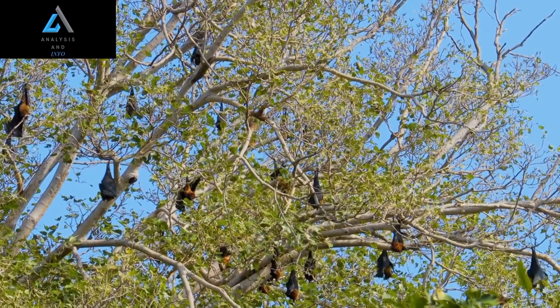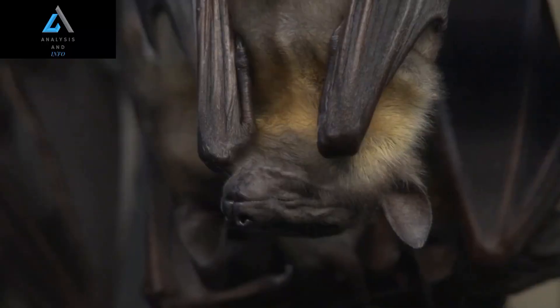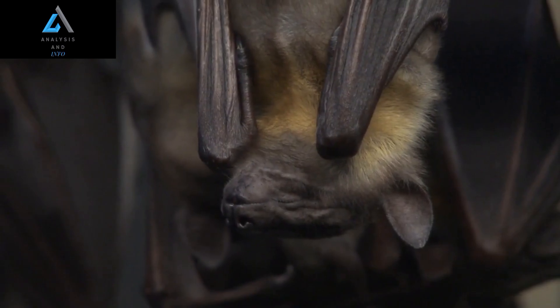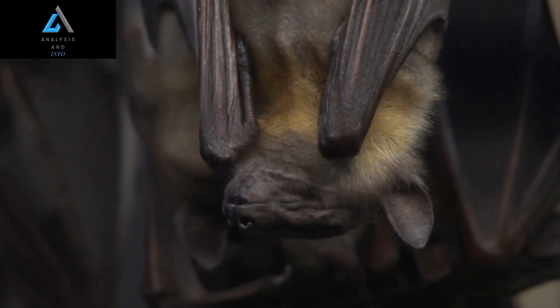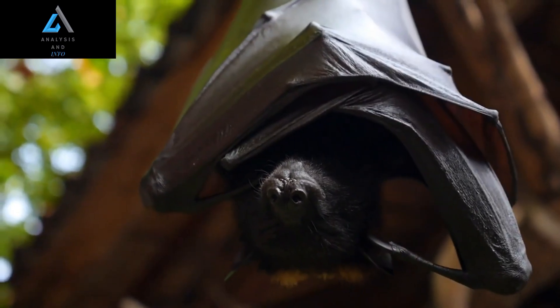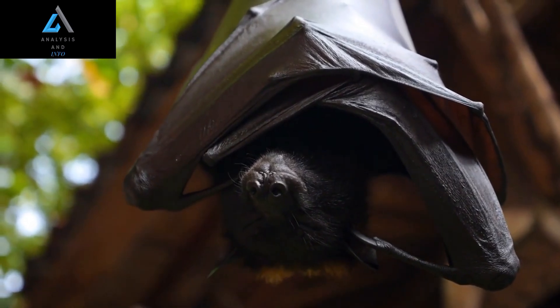One of the most striking features of the hammerhead bat is, of course, its unusual head shape. Unlike most bats, which have a more traditional rounded head, the hammerhead bat's skull is flattened and widened into a broad, hammer-like shape. This distinctive adaptation is thought to help the bat better detect prey and navigate through its environment using echolocation.